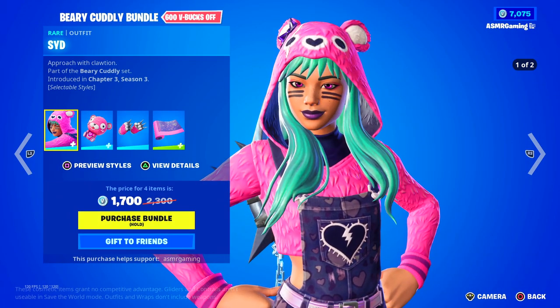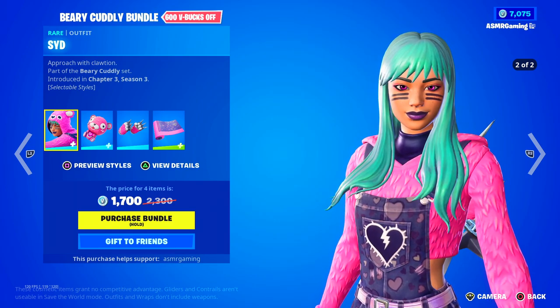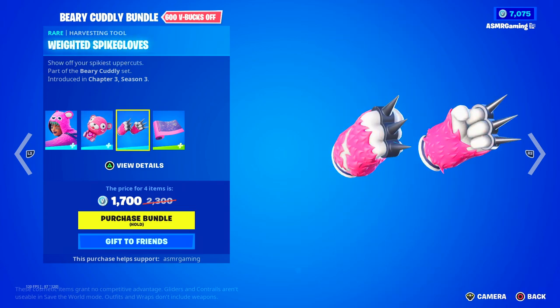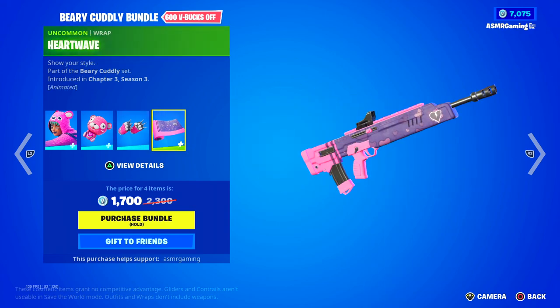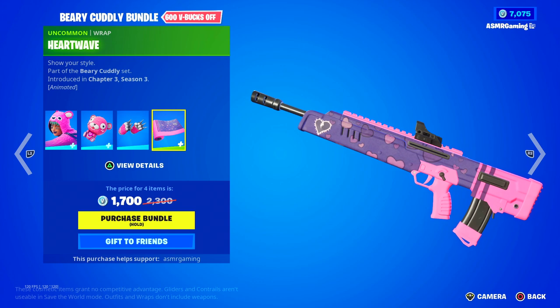Over here we have the Berry Cuddly Bundle with Cid — approach with caution. It comes with the Cuddle Bear Cutie Back Bling — it's just a cutie pie. Also included are the Weighted Spike Gloves — show off your spikiest uppercuts — and the Heart Wave Wrap, which is animated if you look closely.